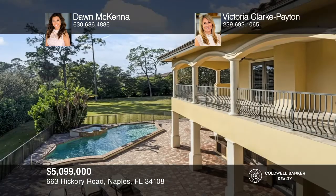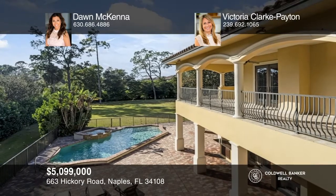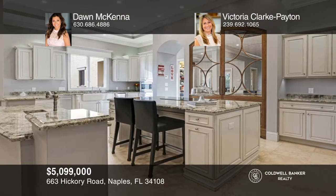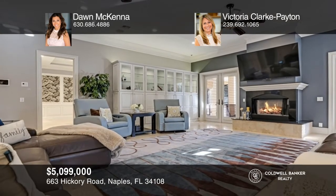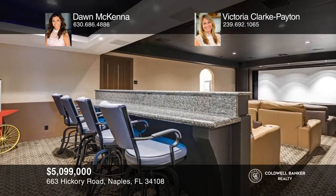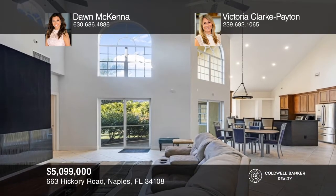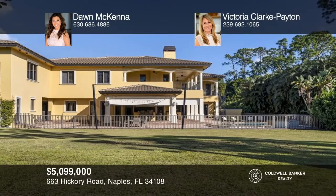Welcome to this truly gracious, triple-gated country estate situated in the heart of Naples, only minutes to great restaurants, shops, and the beach. This French-inspired, two-story family home is encompassed by 3.29 acres of glorious manicured lawns, hedgerows, and exotic trees. Need extra room? The partially-renovated guest house is the ideal solution. The main house sits on 1.59 acres, and the guest house is on 1.75 acres. Come take a look. Dawn McKenna and Victoria Clark Payton have all the details.